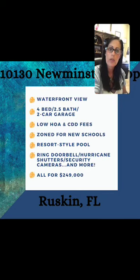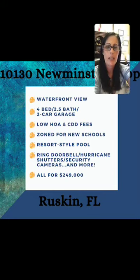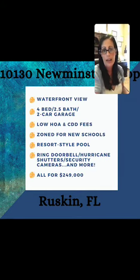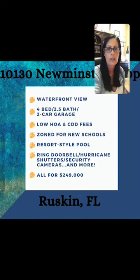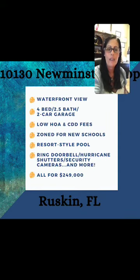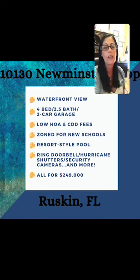If you want Ring doorbell to have additional features like holding onto your video for a certain amount of time, you could add onto your service. And this home is being offered all for $249,000. OMG folks, really, when you see this home — it actually qualifies for 100% USDA financing.